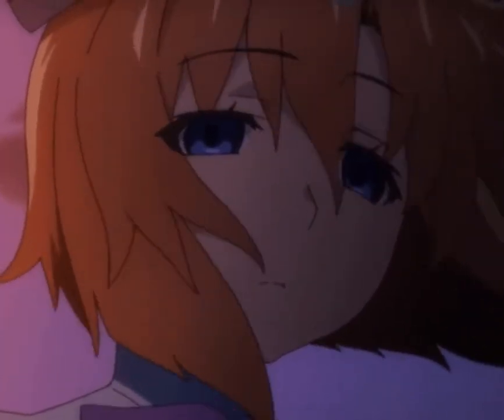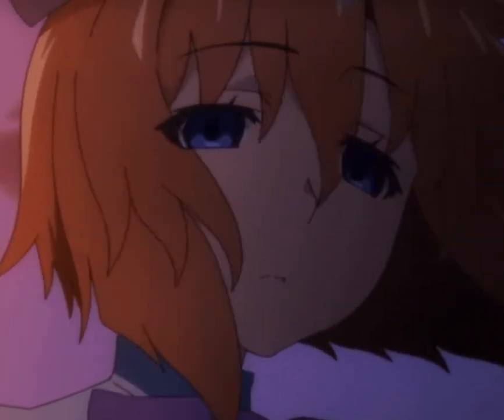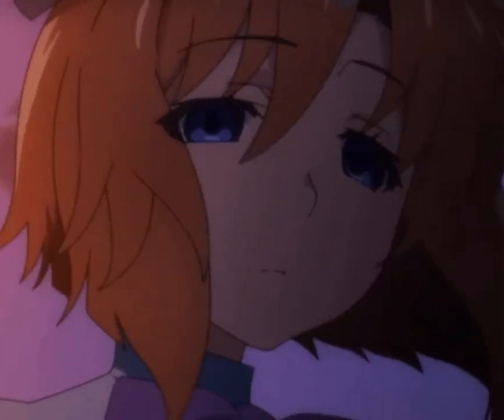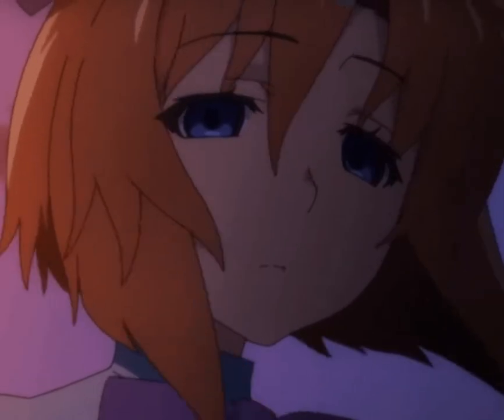Hello everybody and welcome to another channel update video. In this update I want to briefly talk about the fact that I have a new microphone.